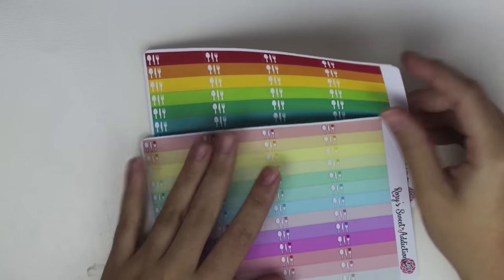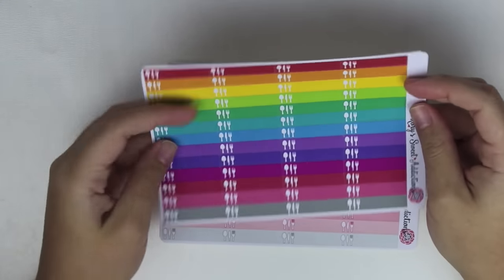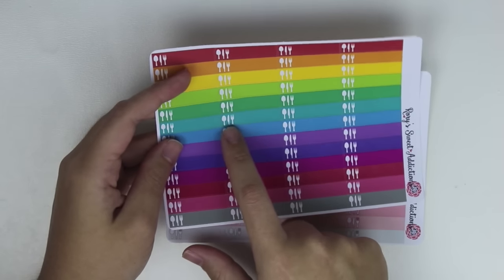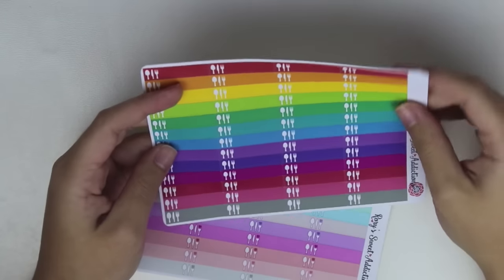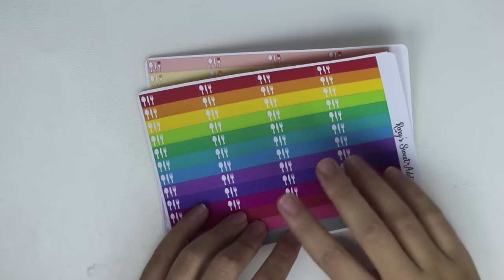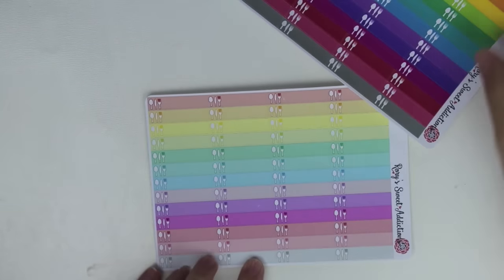Same thing with these — I picked up two sheets, one in pastel and one in bright, and they are her food icons. I really like that first off I have icons that I make in my shop that are about this size, but I like the fact that she has the color all the way through in a label format and a variety of colors. So I could put this either at the bottom of a box, at the bottom of my page, whatever the case may be — and then the pastels as well.